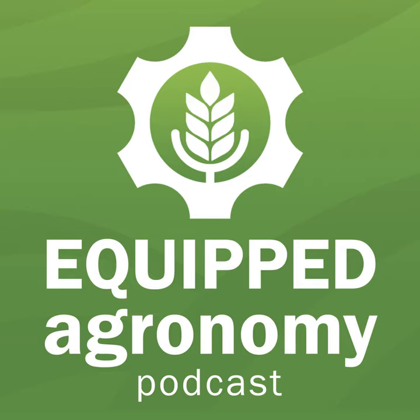Welcome to Equipped Agronomy Podcast, where we bridge the gap between seeing equipment and agronomy. This is presented to you by Borgo Industries. My name's Curtis DeGoyer, and I have here with me Mr. Jeff Strukoff.